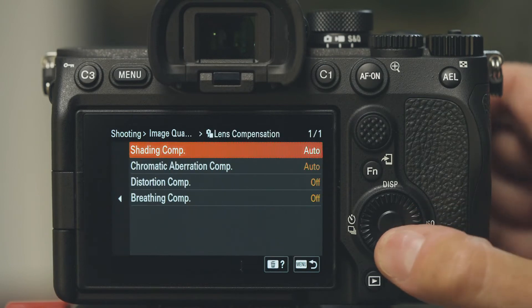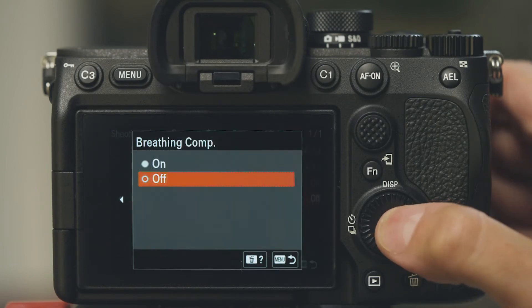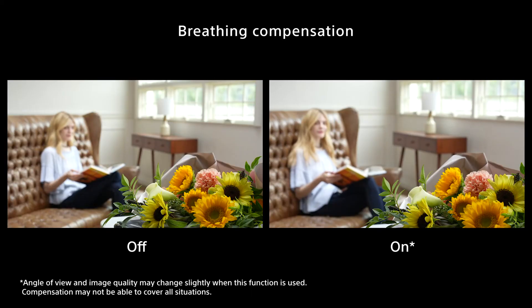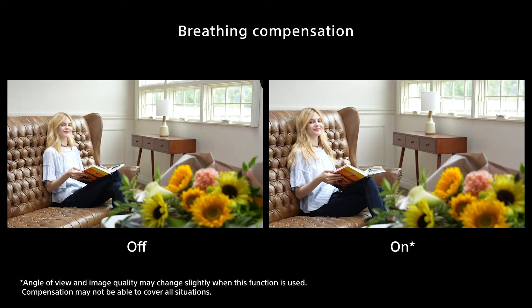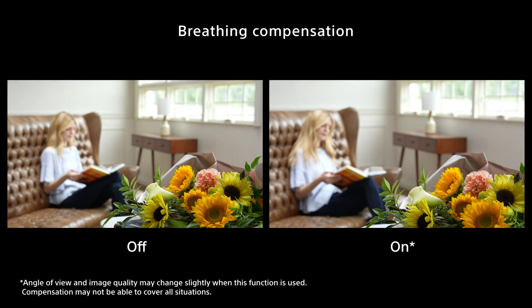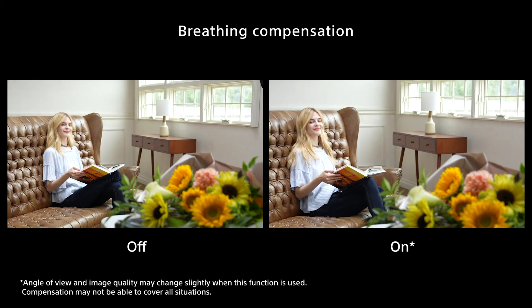Let's compare the results when breathing compensation is turned off and on. When turned off, the angle of view wobbles depending on where the point of focus is. However, with the feature on, you can see that focus breathing is minimized and the entire image is stable, to ensure videographers have the expression they intended.